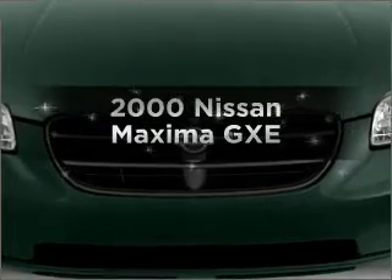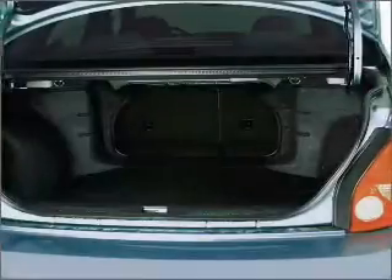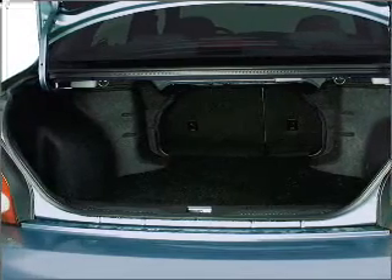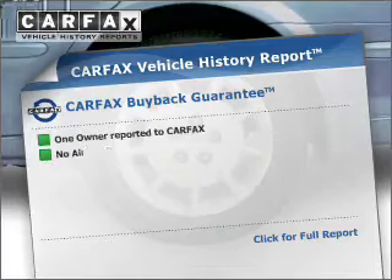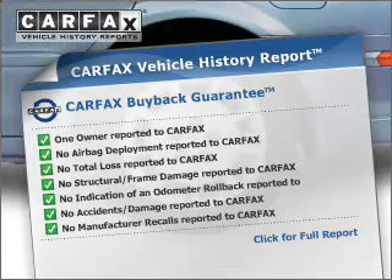Travel the roads in style and comfort in this great vehicle. With a solid six-cylinder engine that responds smoothly to its automatic transmission, the anti-lock braking system will keep you safe on the road. An included Carfax Vehicle History Report allows you to purchase with confidence and the knowledge that your buy was a smart choice.